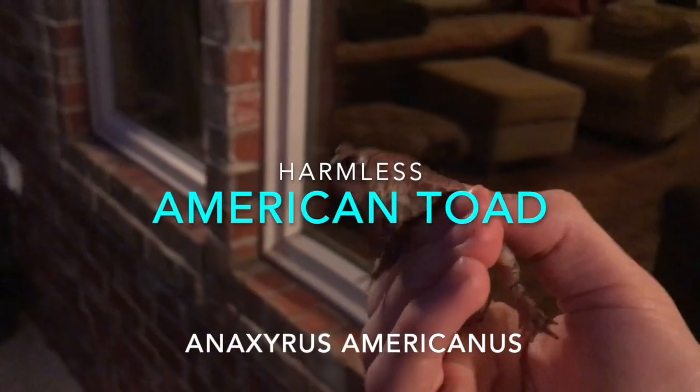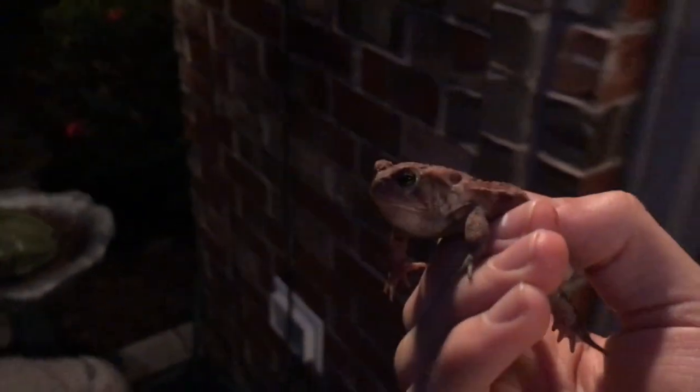Goslings — not a herp, but very cute. A little American toad — nice find. I found him in my backyard. I'm just going to let him go. I'm not shining tonight, but I thought I'd just show him. He's a little cutie.